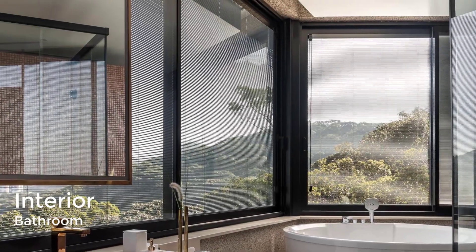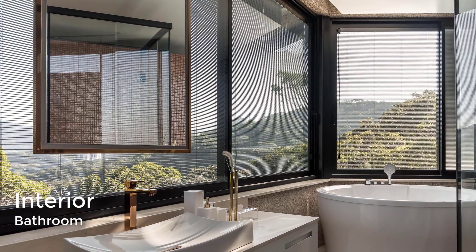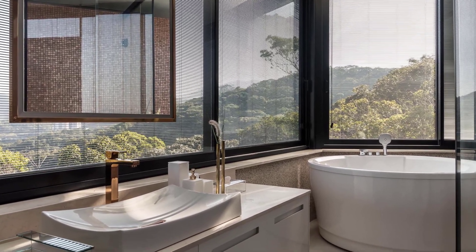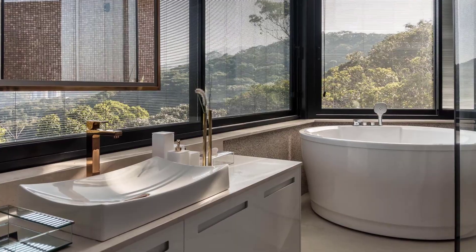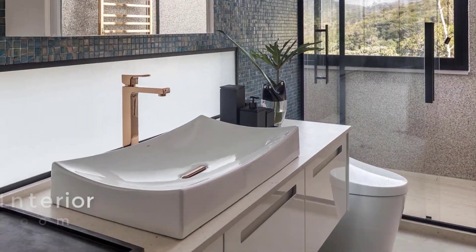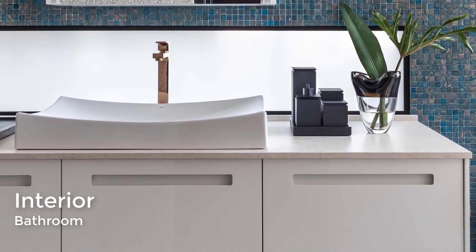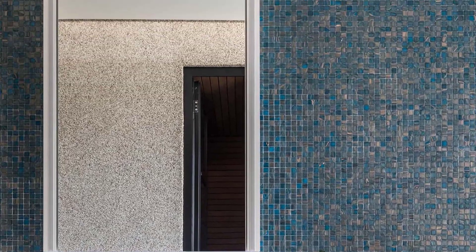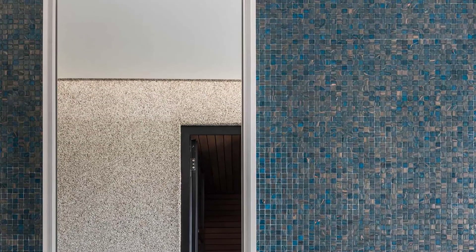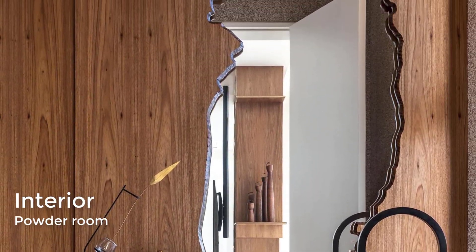There are multiple bathrooms throughout the house. One bathroom has plenty of windows to maximize the views for the deep soaking tub and vanity area. In another bathroom, a blue-tiled accent wall provides a backdrop for the white vanity and mirror. In a powder room, there's a mirror framed by floor-to-ceiling wood.